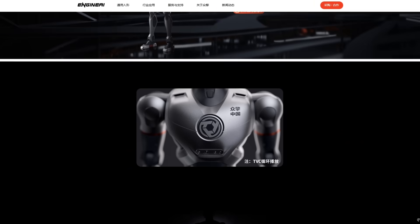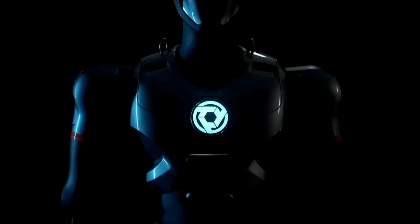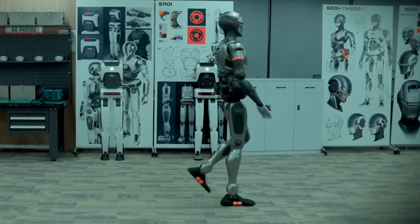Engine AI has been trying to tackle issues that have long plagued humanoid projects — stiff or awkward movements — and they're proud of how fluid the SE1 is in daily scenarios.